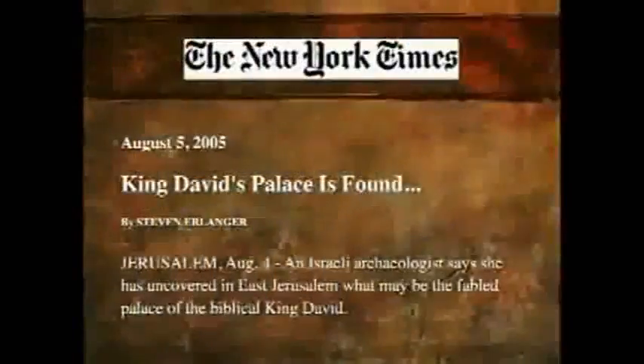This was announced in the New York Times in 2005: King David's palace is found. The thing the Kenyan said is not there — don't look, just forget it. An Israeli archaeologist says he has uncovered in East Jerusalem what may be the fabled palace of the biblical King David.